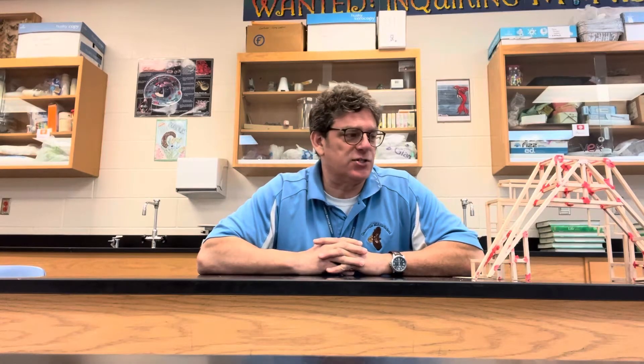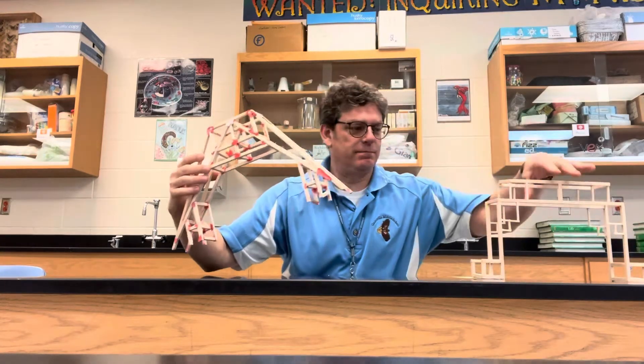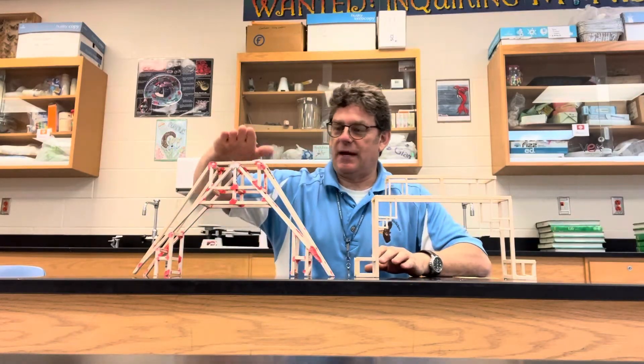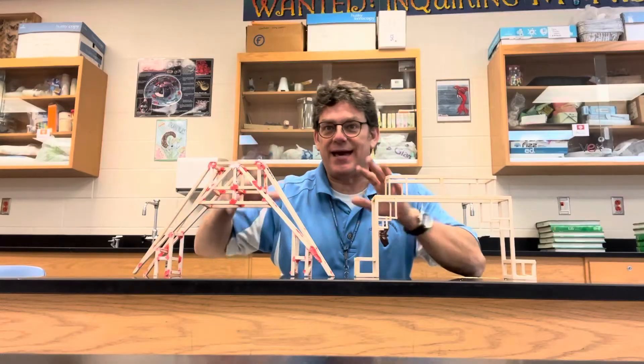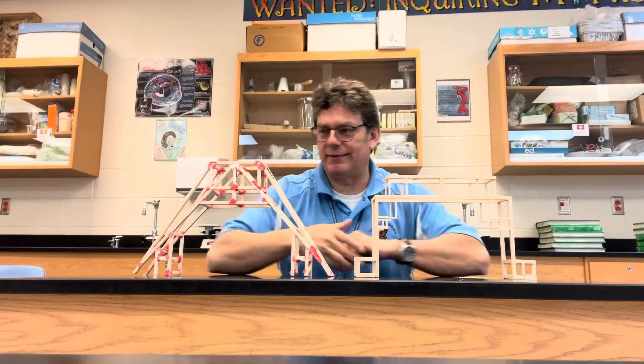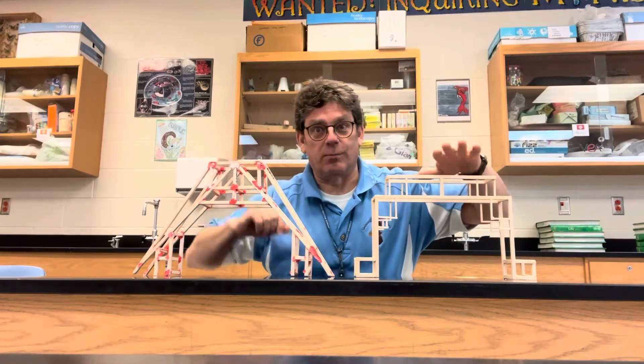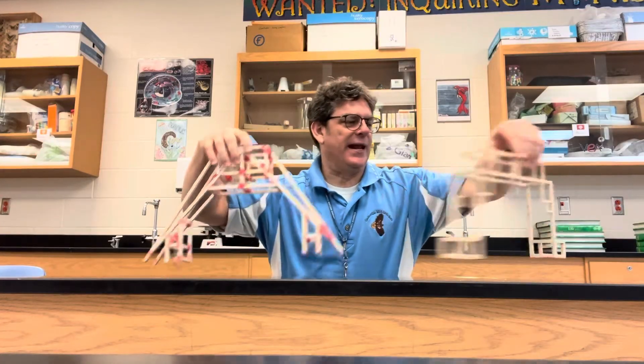The enrichment I've typically done is a bridge building and design competition where students take wood and make different kinds of bridges. There are certain parameters they have to meet, and then I put a bucket on top with weight and sand and usually the bridges break. Those activities may change as teachers change and some elect to do other things, but those are the basic enrichment activities we did in sixth and seventh grade this year.